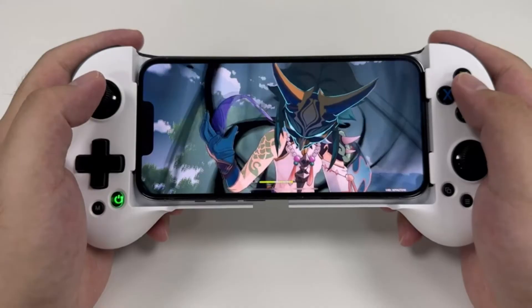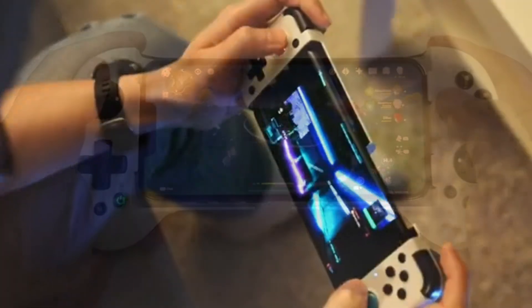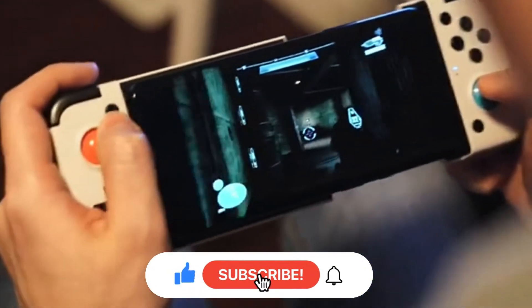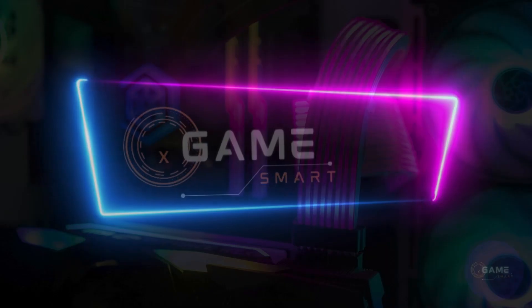So, which mobile gaming controller is right for you? Grab your phone, grab your new controller, and get ready to dominate the mobile gaming world. And don't forget to subscribe to our channel for more tech reviews, gaming guides, and epic content coming your way soon.